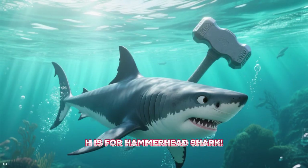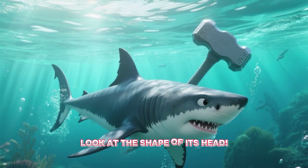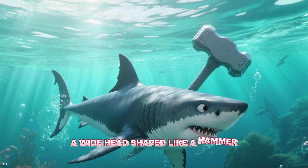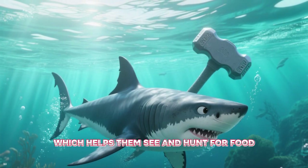H is for hammerhead shark. Look at the shape of its head! Hammerhead sharks have a wide head shaped like a hammer, which helps them see and hunt for food.